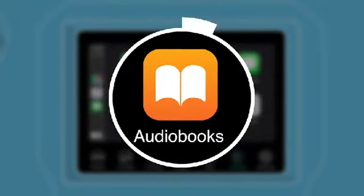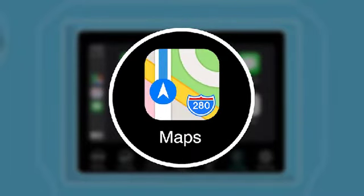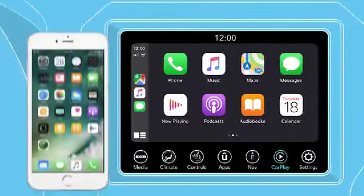Listen to podcasts, audiobooks, and Apple Music. And get where you want to go with Apple Maps while your iPhone is safely tucked away. No extra app is needed to use CarPlay,